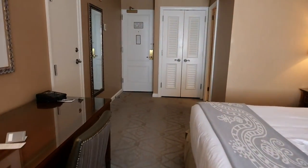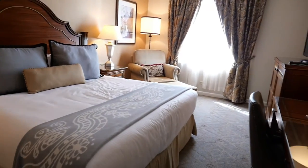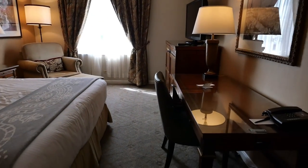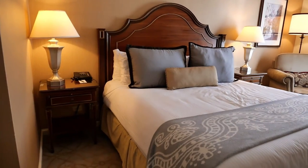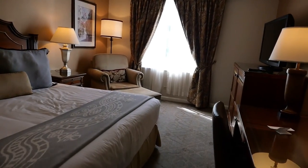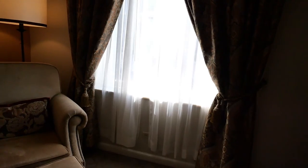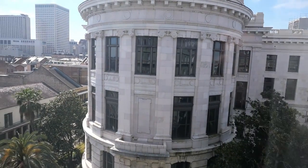So what do I think about the Omni Royal Orleans Hotel? You can't beat the location, and although it does show some wear and tear, it delivers where it counts — comfort, elegance, and convenience. I'm going to give it a thumbs up and I look forward to hearing your thoughts. Thanks again for joining me on this tour of the Omni Royal Orleans Hotel, a premier king room on the sixth floor overlooking St. Louis Street in the historic French Quarter of New Orleans. Until next time, safe travels — Mars W13 out.